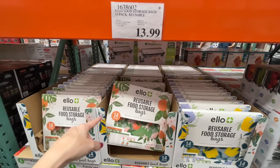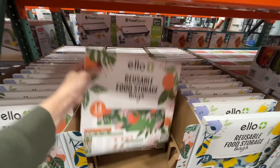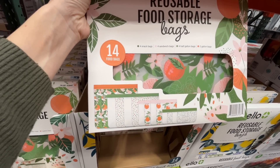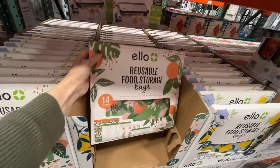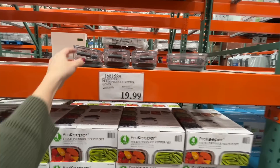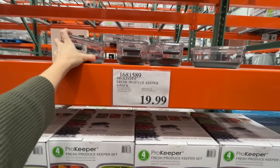Reusable food storage bags are great too — $14 and they look like they won't be around much longer. 14 bags for $14 is a screaming deal. If I didn't have as many as I do, I'd buy more. They also have a four-pack in different sizes.